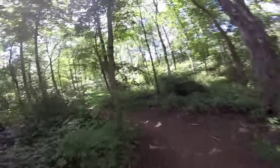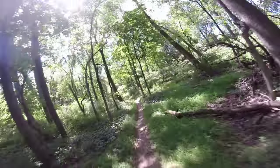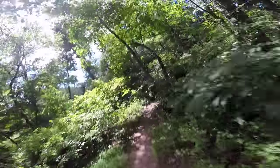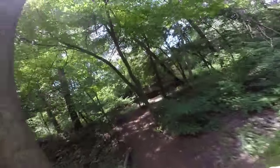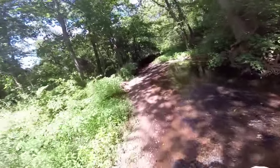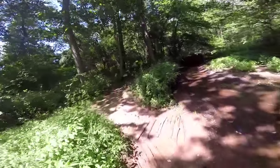I can feel the drop in temperature, so I should be coming up to one soon. Yep, here it is. Okay, let's see how we're going to ride this one. All right, it looks like the trail continues here. Very easy.